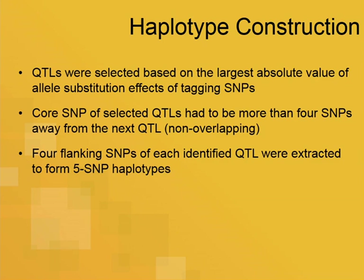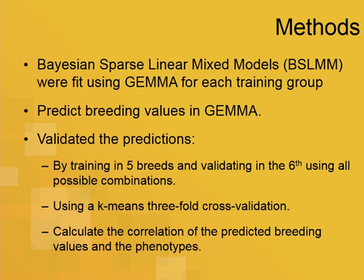For haplotype construction, we fit a genomic prediction model and pulled out the SNPs with the largest allele substitution effects. We made sure these SNPs were spaced far enough apart so that none of our haplotypes would overlap. We created the haplotype with the core SNP and the two flanking SNPs on either side. We then created an incidence matrix of those haplotypes. We used Bayesian sparse linear mixed models to fit our genomic predictions and looked at the correlations between breeding values and phenotypes.